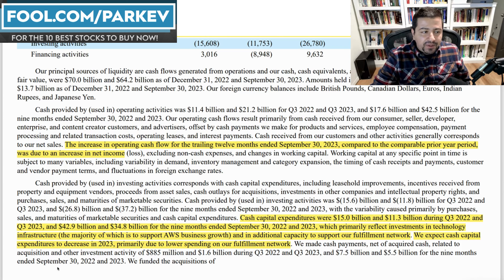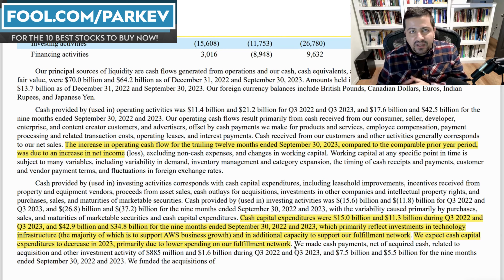Management expects cash capital expenditures to continue to decrease in 2023, primarily due to lower spending on their fulfillment network. That's music to an investor's ears — they're going to cut spending and decrease it in the least profitable segment. That's what I was calling for Amazon to do: spend more money on AWS, less on the fulfillment network. That's a recipe for success, and management is prudently doing just that. I have no complaints here from Amazon in their capital allocation decisions, which is rare for me — it's the rare case where I'm commending management for a job well done.